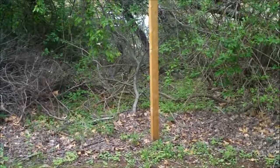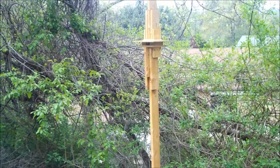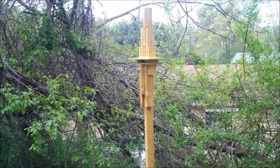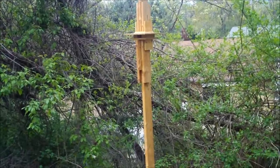This one I call the Skyscraper Condo. It's about 12 foot tall and currently occupied by a couple of little songbirds.